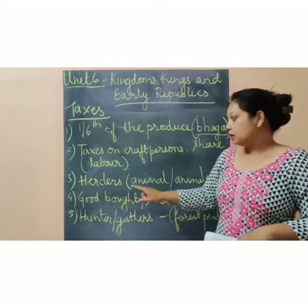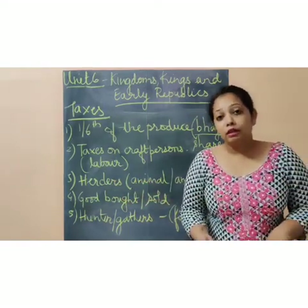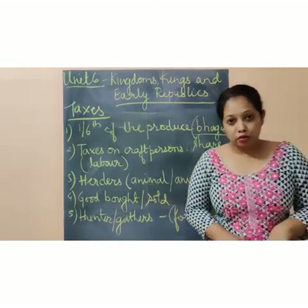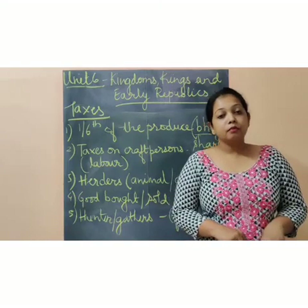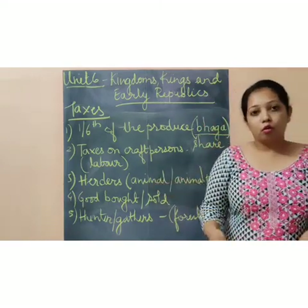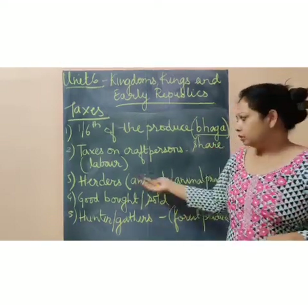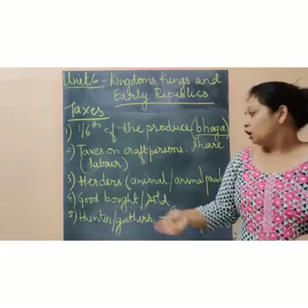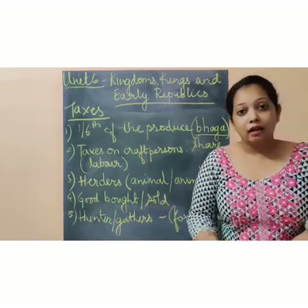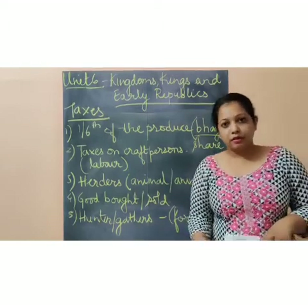Next were herders. Herders had to give their animals or animal produce to the king. For example, they could give goat, cow, hen, or chicken — any useful animal. Or they could give animal produce like meat, eggs, or ghee — all things that were produced at that time.